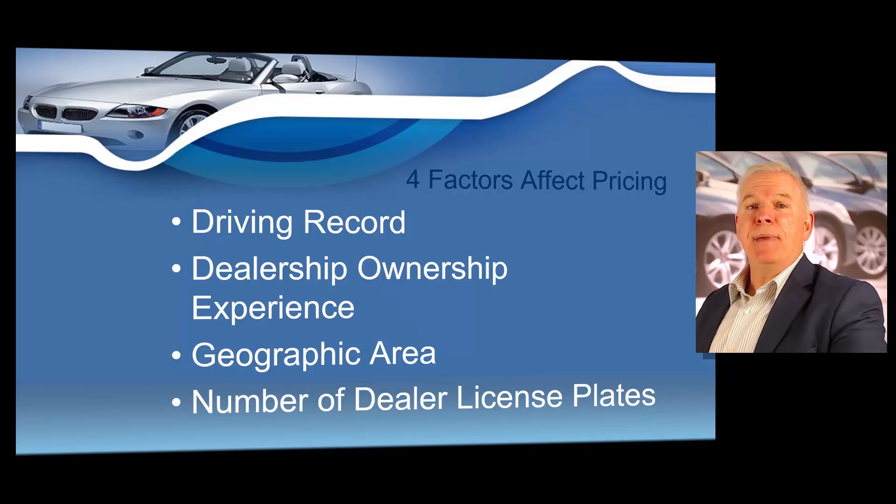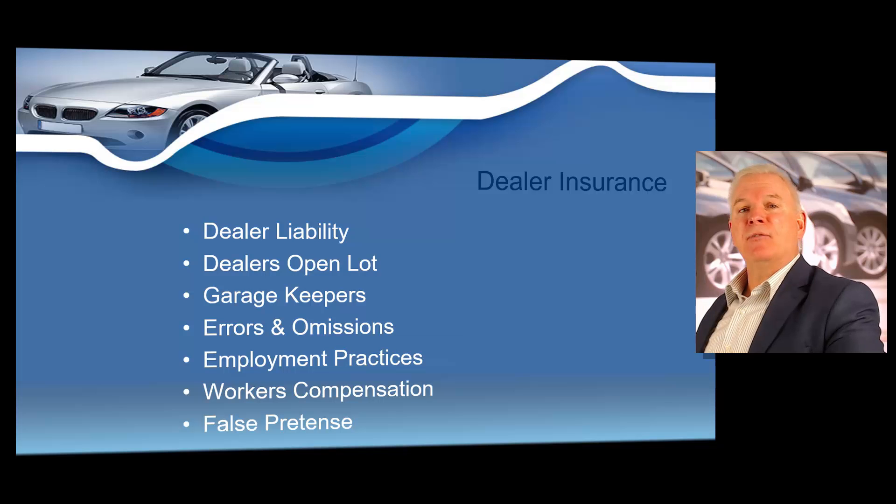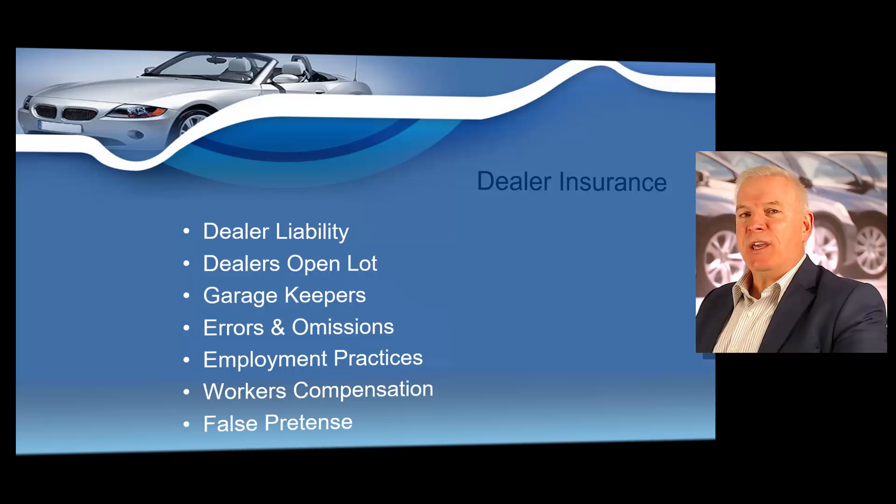Dealer insurance can be quite expensive. However, once you become an established dealer and begin generating profits, you will find that dealer insurance is really only a small part of your operational expenses. There are several types of dealer insurance, such as dealer liability, dealer's open lot, garage keepers, errors and omissions, employment practices, workers' compensation, and false pretense.